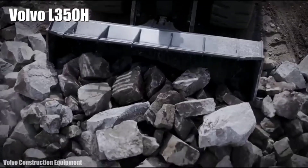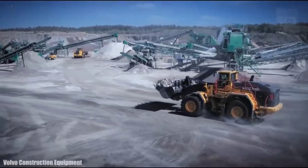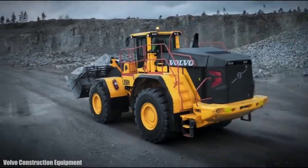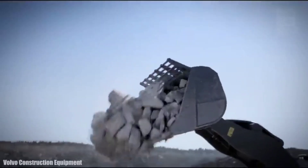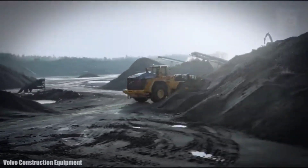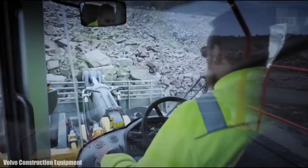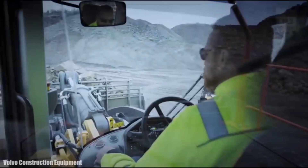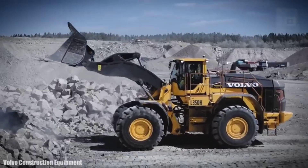Number 6: Volvo L350H. It is a fast and resistant loader manufactured in Sweden, designed for a wide range of applications ranging from mining and quarrying to heavy infrastructure. It measures 37.4 feet (11.4 meters) long and weighs 52 tons. It has an engine with 394 horsepower and a torque of 2,530 newton meters at 1,400 RPM. It has a 143-gallon (540-liter) fuel tank and can reach a speed of 24 miles (38 km/h). Its bucket is 13.1 feet (4 meters) wide and has a capacity of 296 cubic feet (8.4 cubic meters).